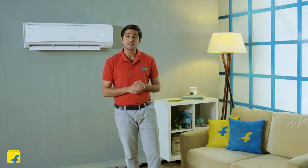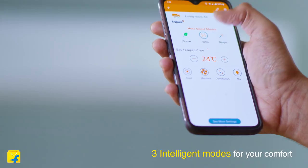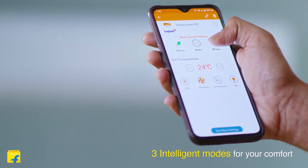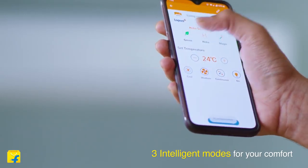It has R32 refrigerant that minimizes ozone depletion. With Heka settings you can easily switch between the three modes available in the AC: Heka mode for efficiency and comfort optimization, magic mode for comfort, and green mode for efficient energy delivery.